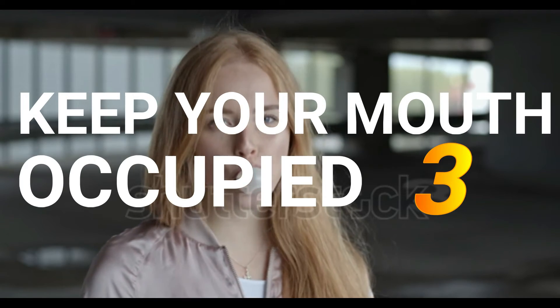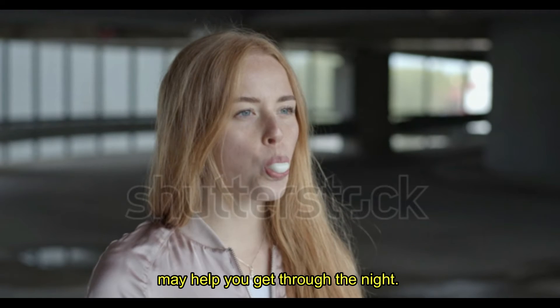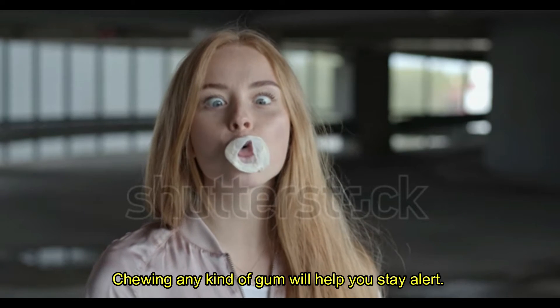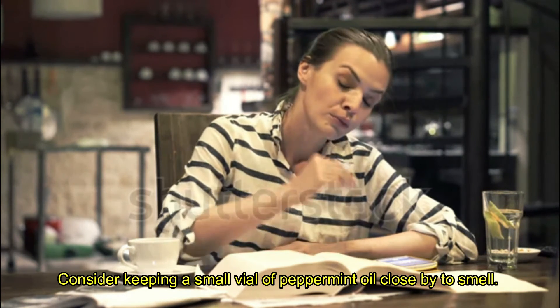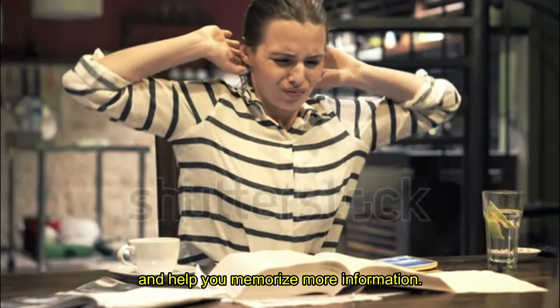Tip 3: Keep your mouth occupied. Chew gum or suck on a mint. Having something to occupy your mouth may help you get through the night. Mint gum or candies can also improve your mood and increase alertness. Chewing any kind of gum will help you stay alert. Consider keeping a small vial of peppermint oil close by to smell. Research has shown that its scent can stimulate your brain and help you memorize more information.